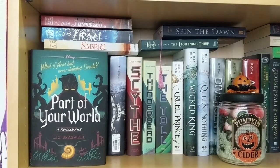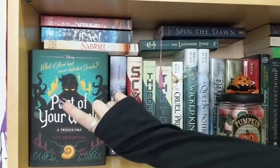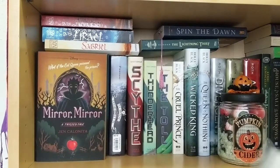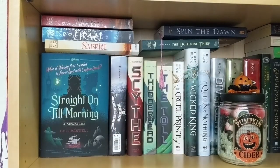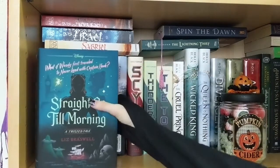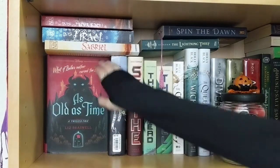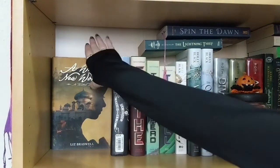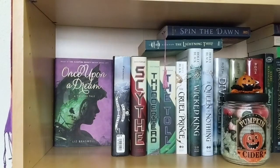With this shelf it's quite different because I have things layered on top but also a bunch of books behind those ones. I've got Part of Your World, Mirror Mirror, Straight On Till Morning, Tale as Old as Time, A Whole New World, and Once Upon a Dream — those are all the Twisted Tales I have, the Disney versions. Most of them are by Liz Braswell; there's only one by Jen Calonita and that's the Mirror Mirror one.